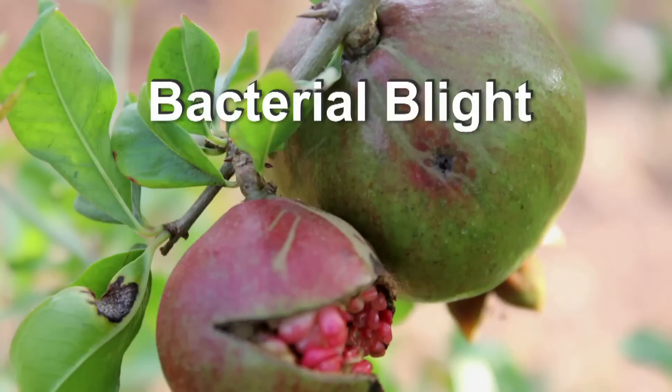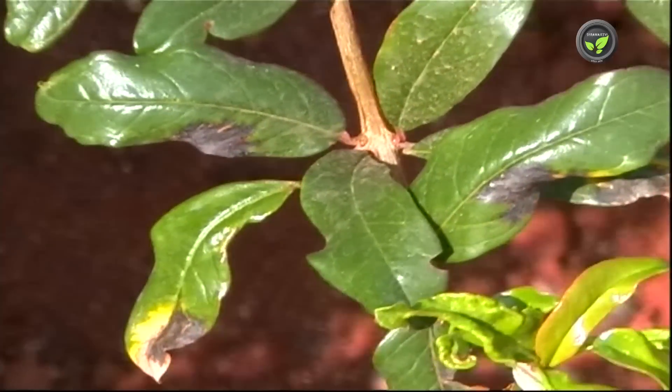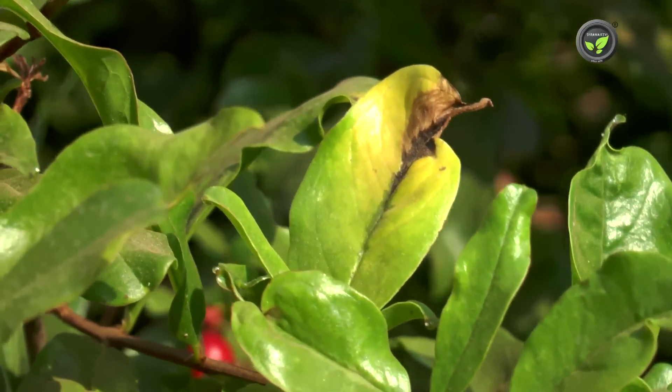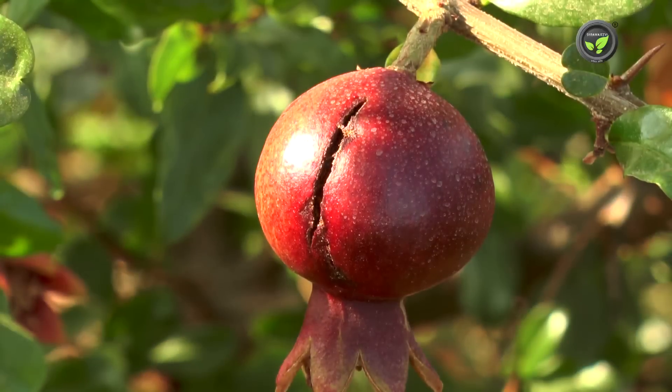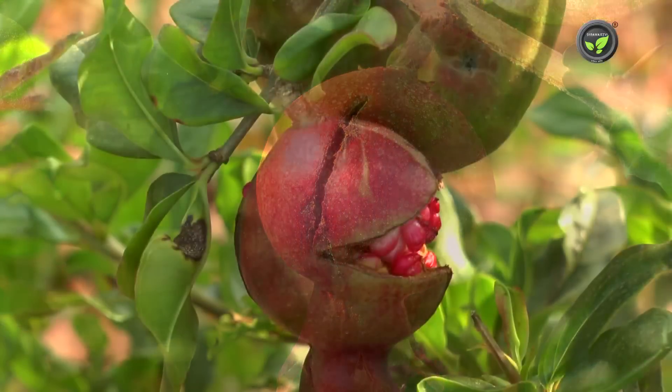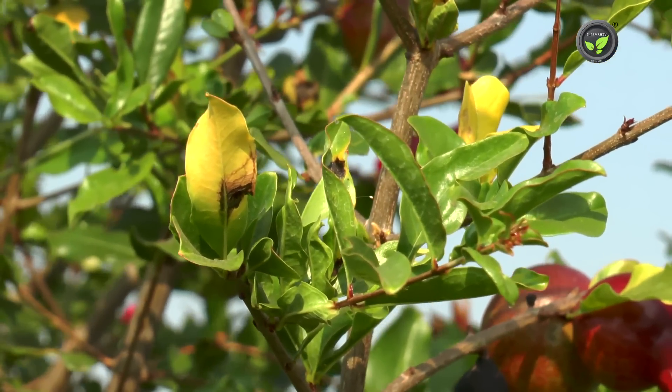Bacterial Blight is the most dangerous disease spread to most of the pomegranate gardens in India. It can bring crop loss up to 30 to 50 percent or even more. But the plant will not die due to this disease.